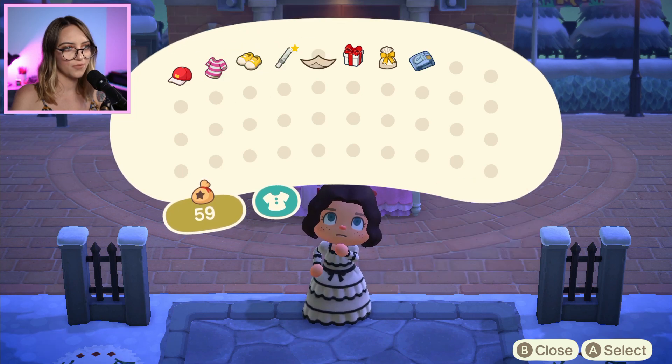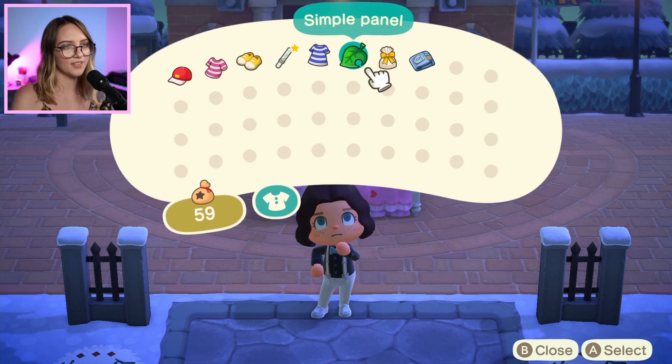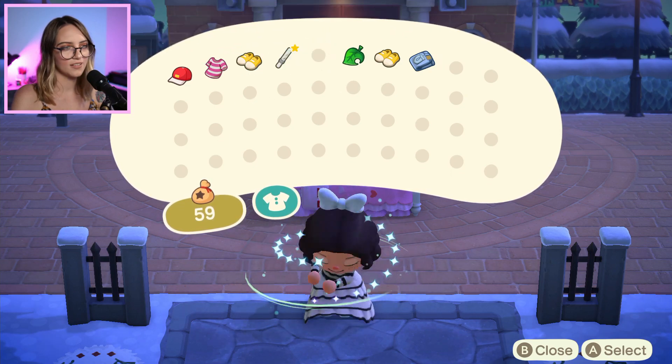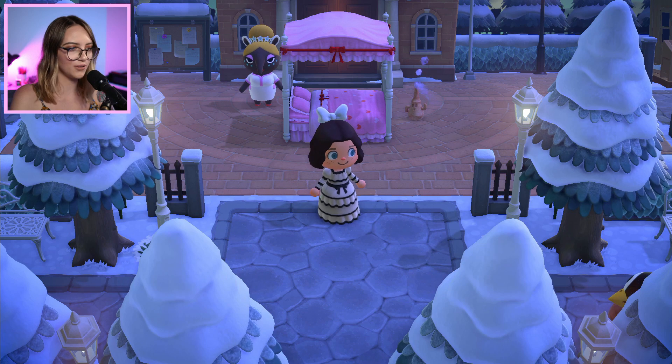Oh cute — suspender outfit. The creator's gone for a couple of different styles here. Simple panel. I'm confused. I'm gonna put that dress back on. Okay, I'm gonna head to the entrance of the island because that's where I like starting these tours from.